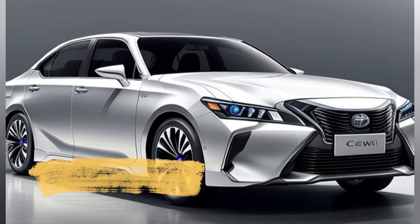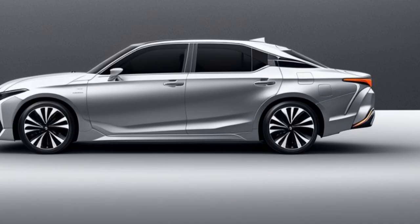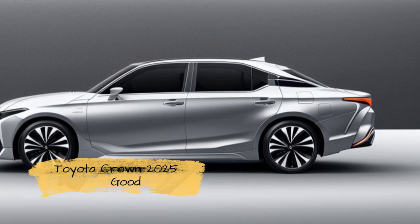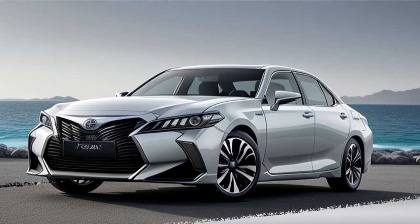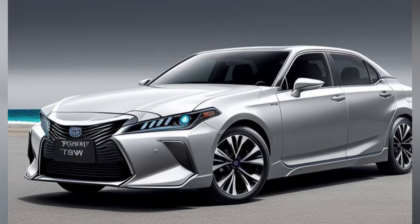Exterior Feature 2: Aerodynamic Profile. The new Crown features a streamlined, aerodynamic profile that enhances both its visual appeal and performance. The sculpted side panels and dynamic lines contribute to a more aggressive stance and improved airflow, which helps in reducing drag and improving fuel efficiency.